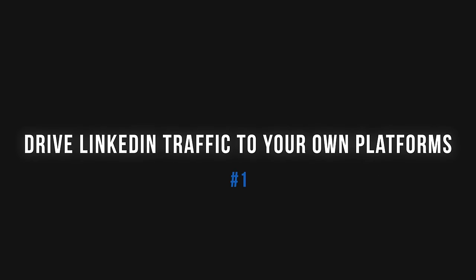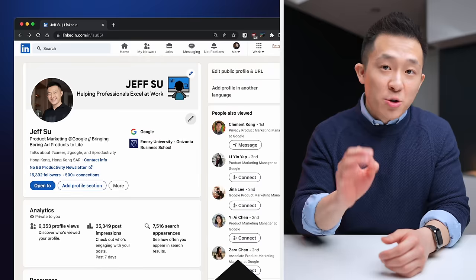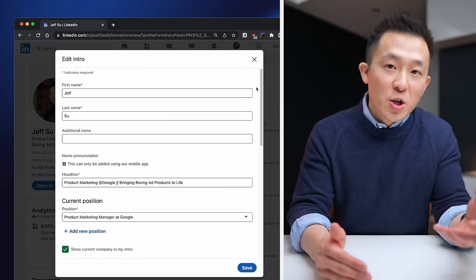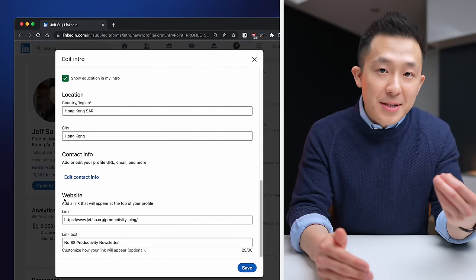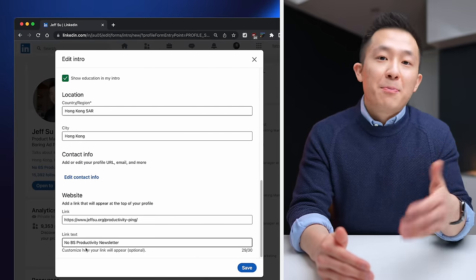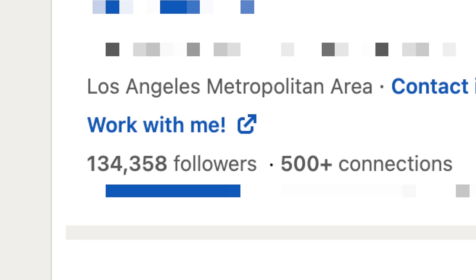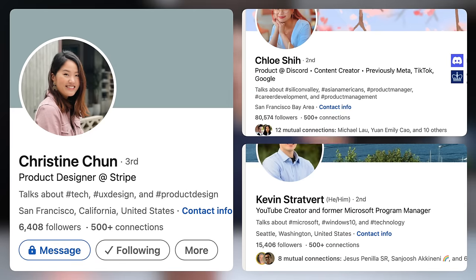Diving right to tip number one: drive LinkedIn traffic to your portfolio and social media profiles. The intro section is your most valuable real estate, and LinkedIn recently added a feature that allows you to add a website to your intro. For example, I've added my No BS Productivity Newsletter here for easier signups. This is super useful if you have a side business, a website, or portfolio you want to show off. Christine, AKA Chumbuns, Chloe, and Kevin are creators I've long admired and they could probably get even more free traffic if they use this feature.